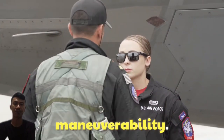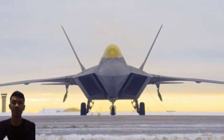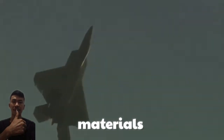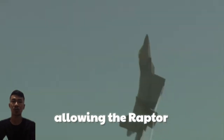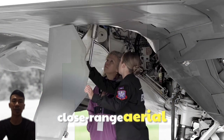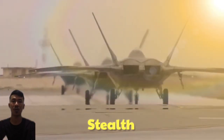Stealth and maneuverability: The F-22 features an angular design to minimize radar reflection, special radar-absorbing materials, and thrust vectoring capability for extreme maneuverability, allowing the Raptor to dominate in close-range aerial combat.